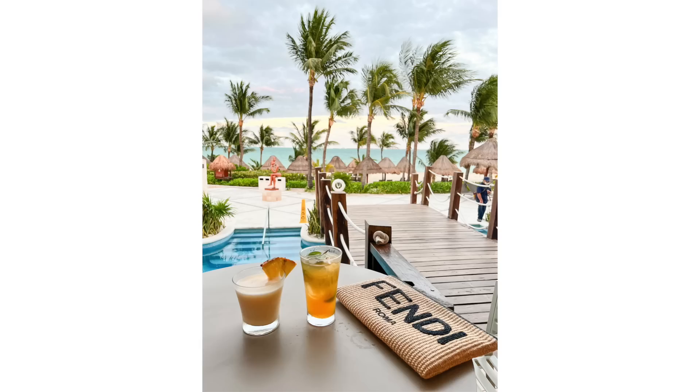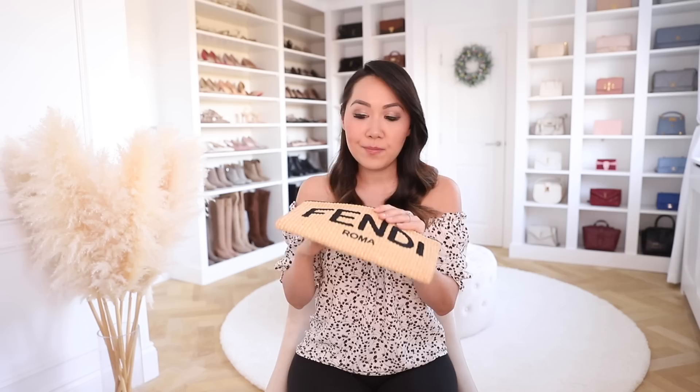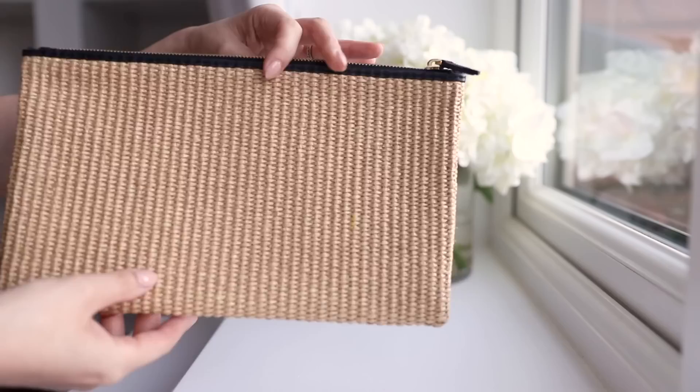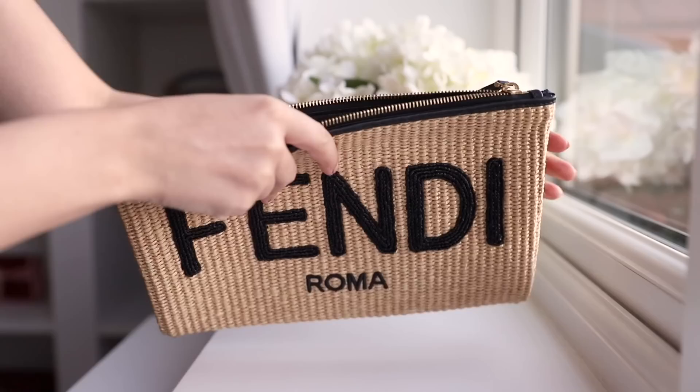I brought two fancier clutches — my Saint Laurent clutch and my Fendi pouch. I used both, but really I could have gotten away with just one. I used my Fendi one probably 80 to 90% of the time — it was pretty much my nightly bag. Because it's raffia it went with pretty much everything. It's a good size and since it was all-inclusive I only needed cash for tips, room key, lipstick, and a little brush. The fact that it was so neutral meant I could team it with everything.